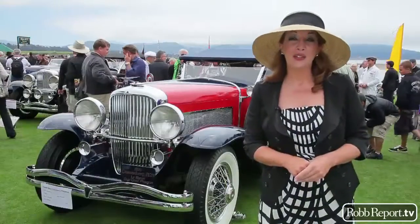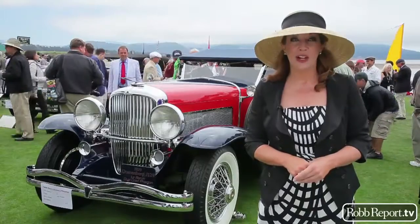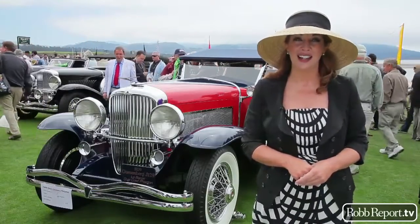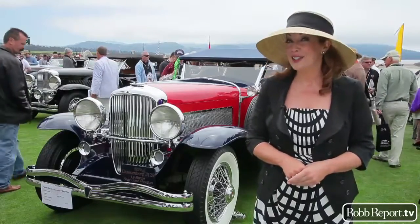I'm standing amongst the Duesenbergs. Let's listen as Robert Ross, automotive editor, speaks with Randy Ima, restoration expert of this classic design of the 20s and 30s. It's a doozy.